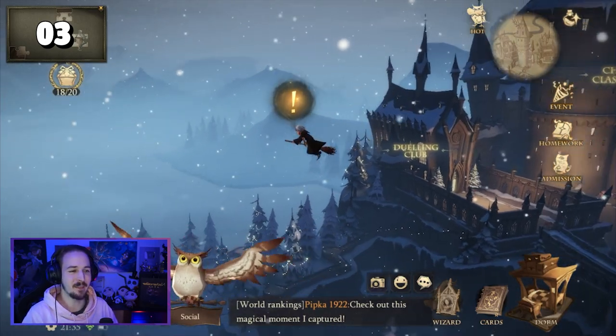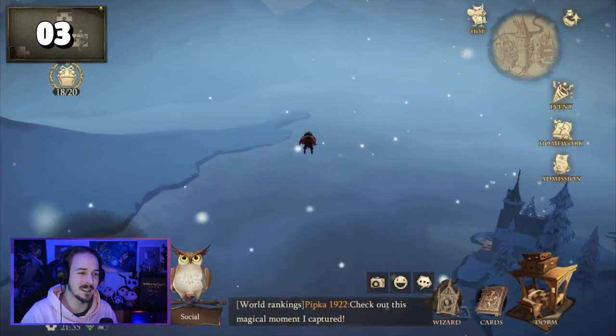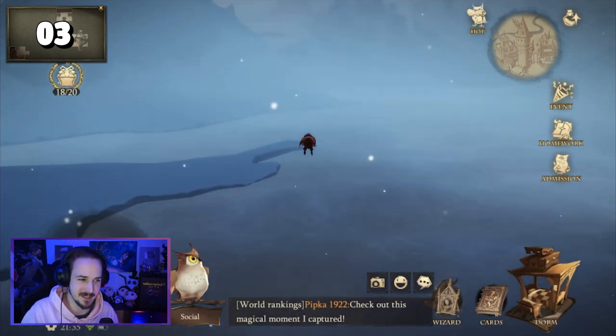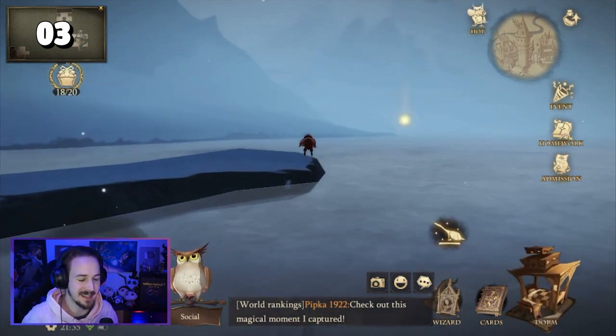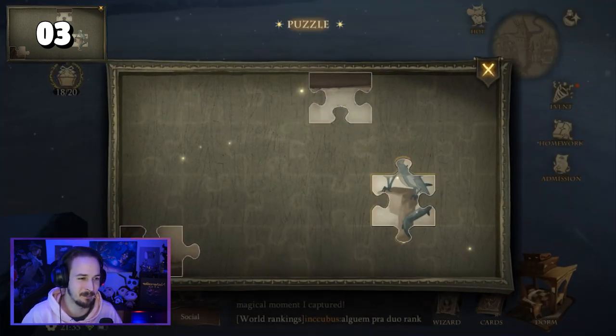For puzzle piece number three, you have to look to the right side of the castle. Here you can see the sea and a little peak that reminds me of Italy. You want to fly your broom all the way to the peak and there you can find a golden light. As soon as you tap it, you have puzzle piece number three.